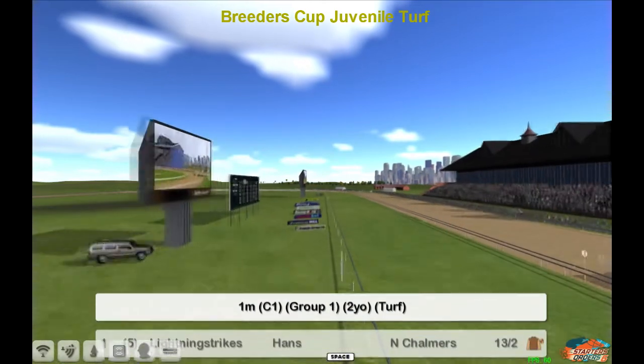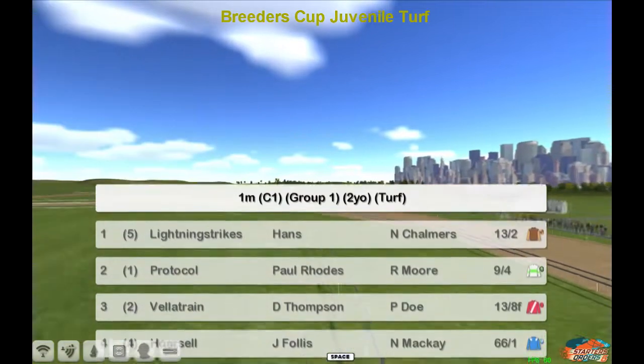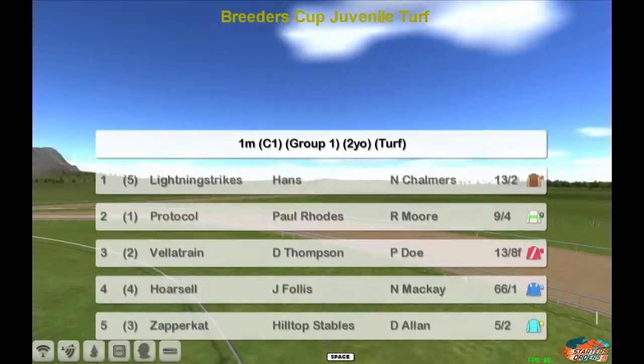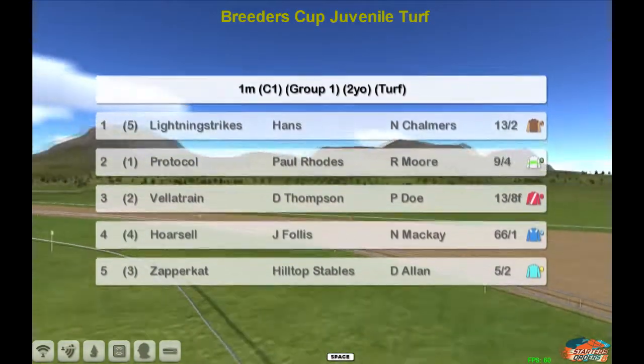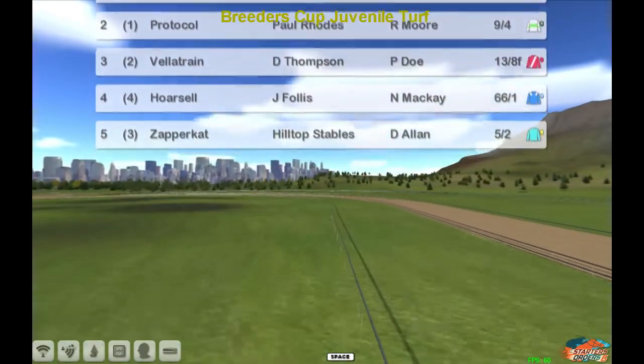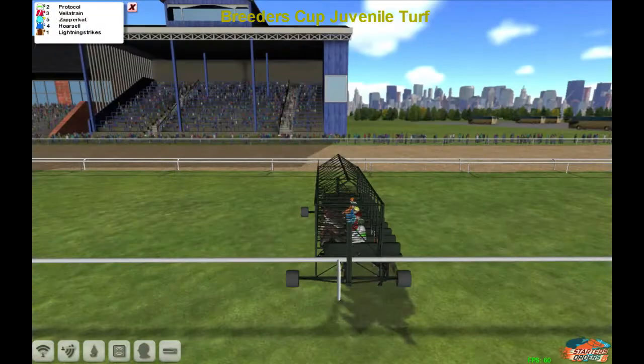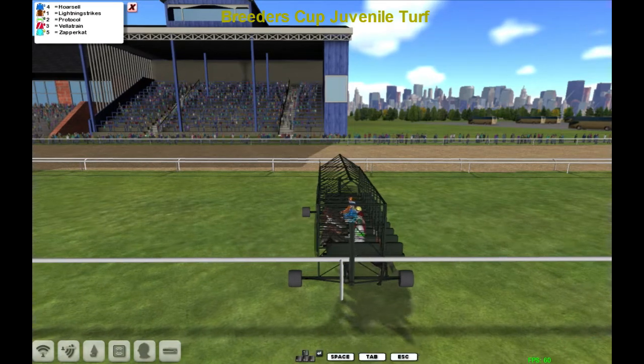Breeders Cup time is here already, and it's the Breeders Cup Mile first of all. The top five are: Lightning Strike for Paul Rhodes, Protocol for Darren Thompson, Velatrain for Darren Thompson, Horse Hell for James Follis, and Zapper Cat for John Morgan. They've got some pretty small fields in these Breeders Cup races, and away they go.